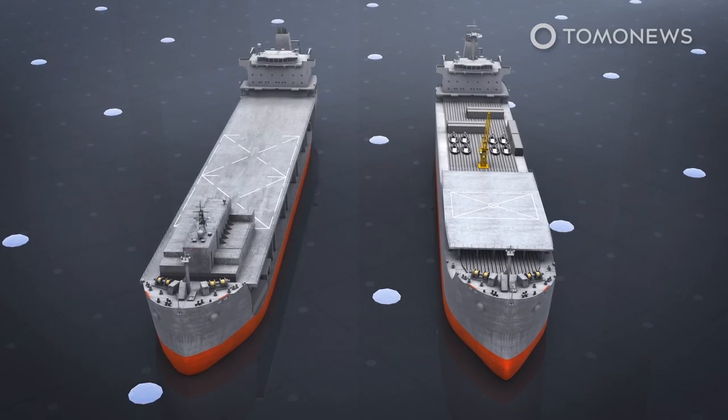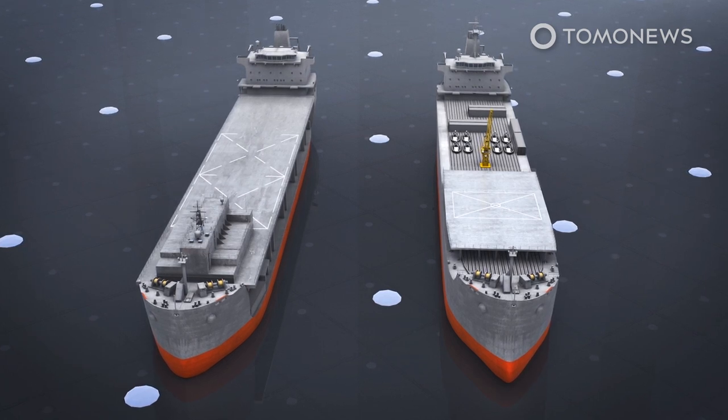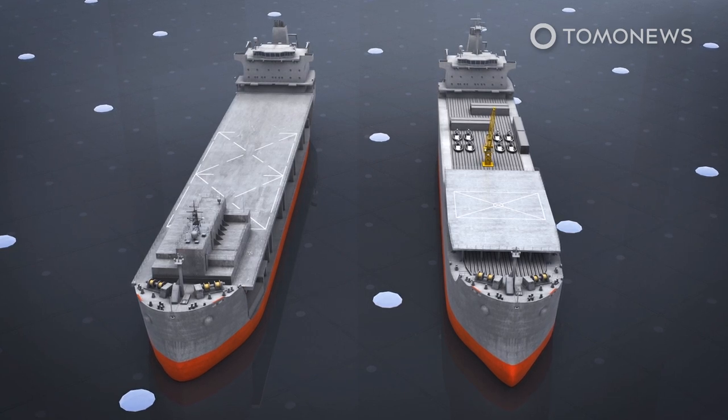The new Iranian vessel is only slightly smaller than the U.S. Navy's Expeditionary Sea bases, which are 764 feet or 233 meters long, and are also derived from oil tanker designs.